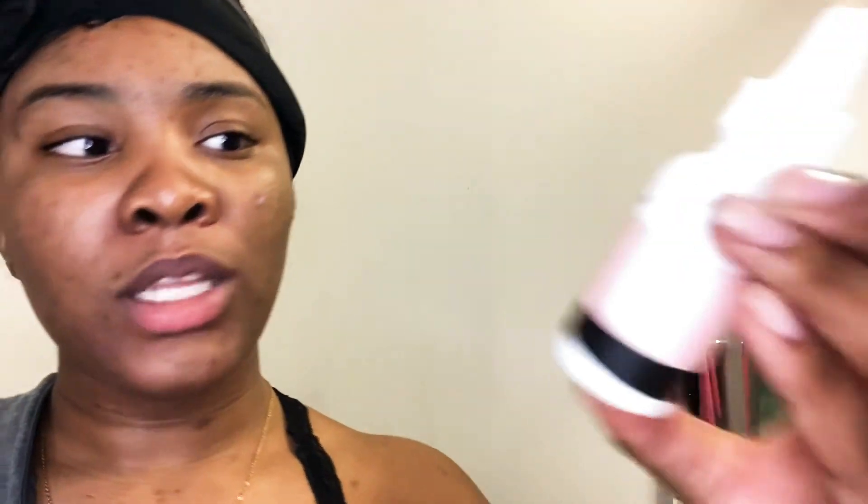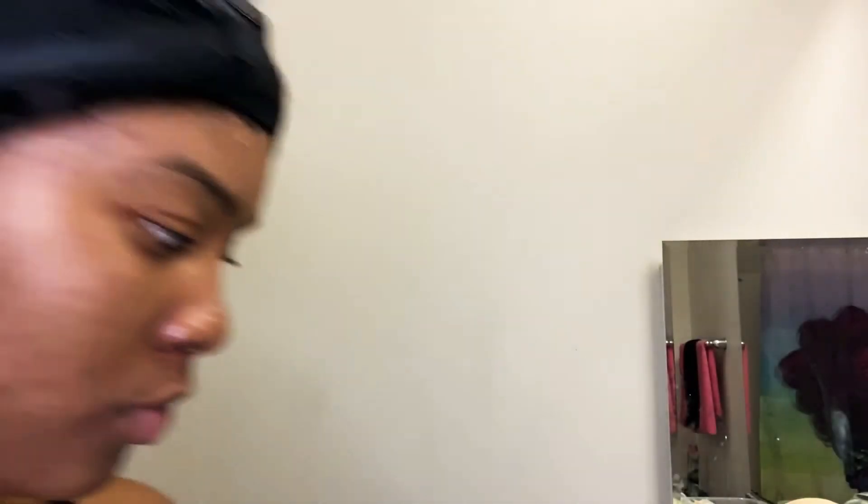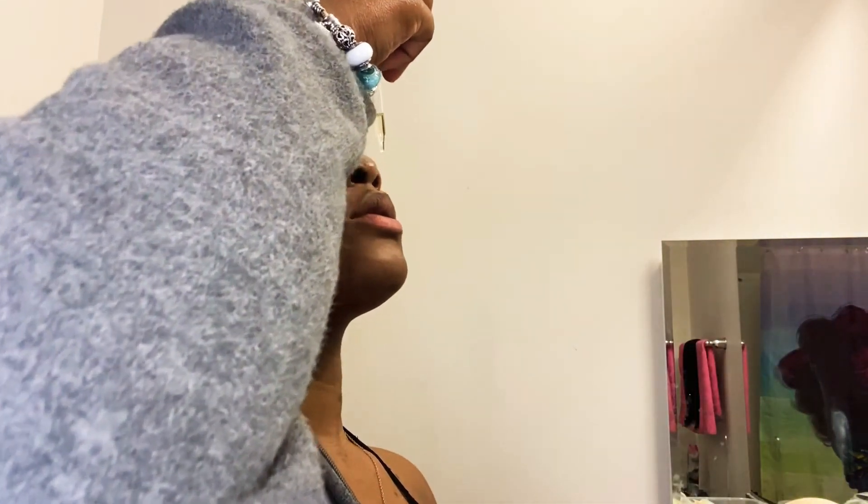I'm gonna cut the water off first and pat my face dry, making sure it's really dry. Then I have the acne oil — apply one to two drops all over your face. So I'm gonna drop some here, some here. I know it says one or two drops, but I've got a big face.